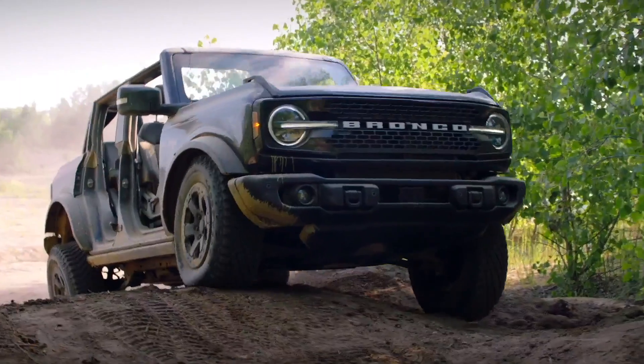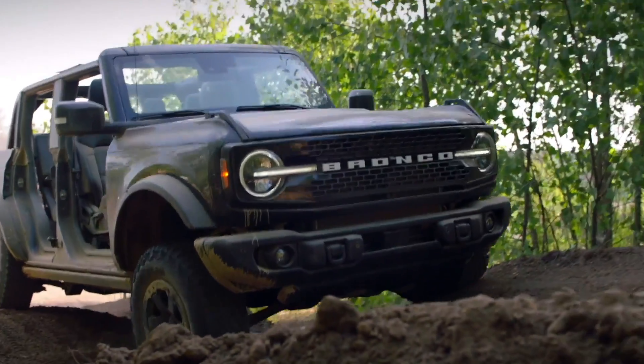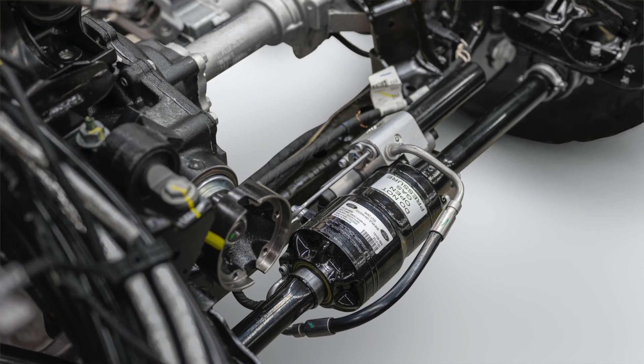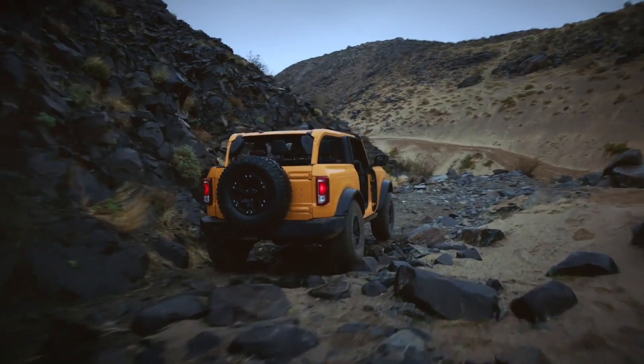Now we know the Bronco has horsepower, torque and traction, but if it can't keep the wheels on the ground off-road, it's got nothing. Ford says it has best-in-class suspension travel with 10 inches of travel in the front and over 10 inches in the back — more than the closest segment competitor. This combined with semi-active stabilizer bar disconnect gives the Bronco maximum articulation on uneven terrain, meaning you keep more wheels on the ground for the best traction possible.